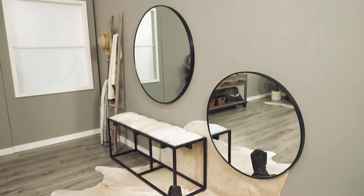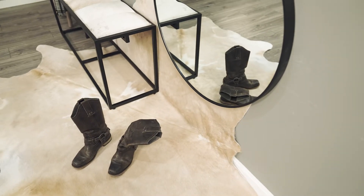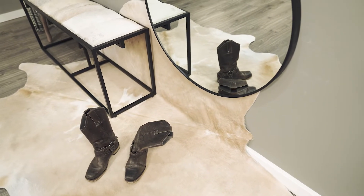In this first space we went with a rustic modern vibe with this simple cowhide bench paired with a sleek round mirror. We also had some fun and used a second mirror hung lower to make sure your shoes look good before heading out the door.